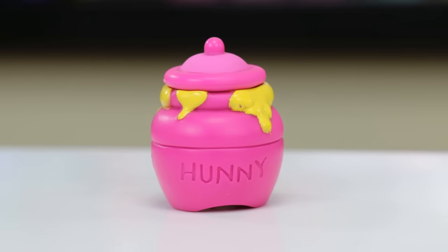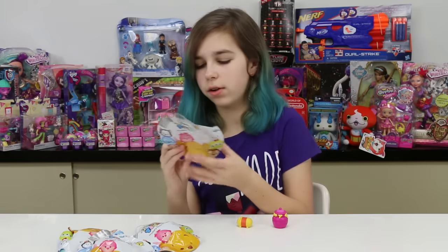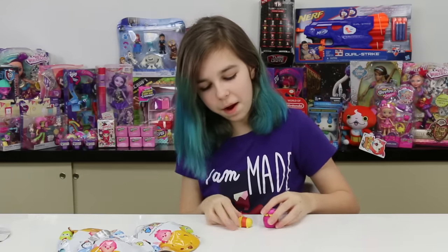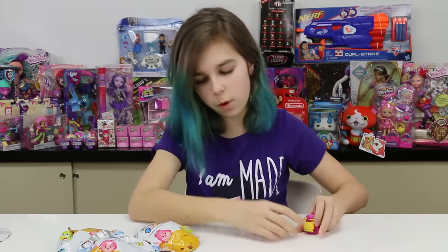Thank you guys so much for that — that was cool knowing. I should have guessed — for Dale he's got his stuff stacked on his back, so it makes sense. Anyway, he's so cute.